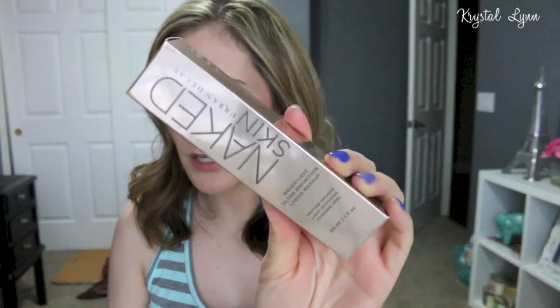From Ulta I picked up the Urban Decay Naked Skin Foundation in 5.0. I bought this because I had been tanning and needed a darker shade, but I haven't kept up with my self-tanning. I'm contemplating taking this one back. I've been meaning to do a self-tanning video since some people requested it, but I filmed it once, didn't like the way it turned out, deleted it, and haven't filmed again.